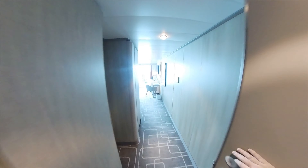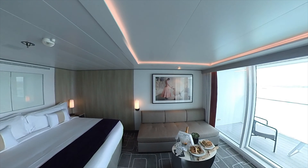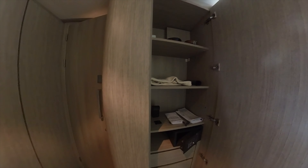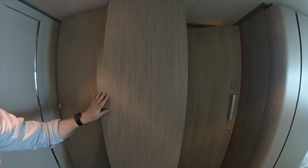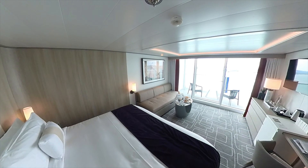I'm staying in cabin 9189 and this is a Sky Suite. This is the first time I've stayed in a suite on a Celebrity ship, and it's absolutely fantastic. There's some great storage space as you can see, and a great size double wardrobe on the other side of the door to the bathroom. Just look at all this space.